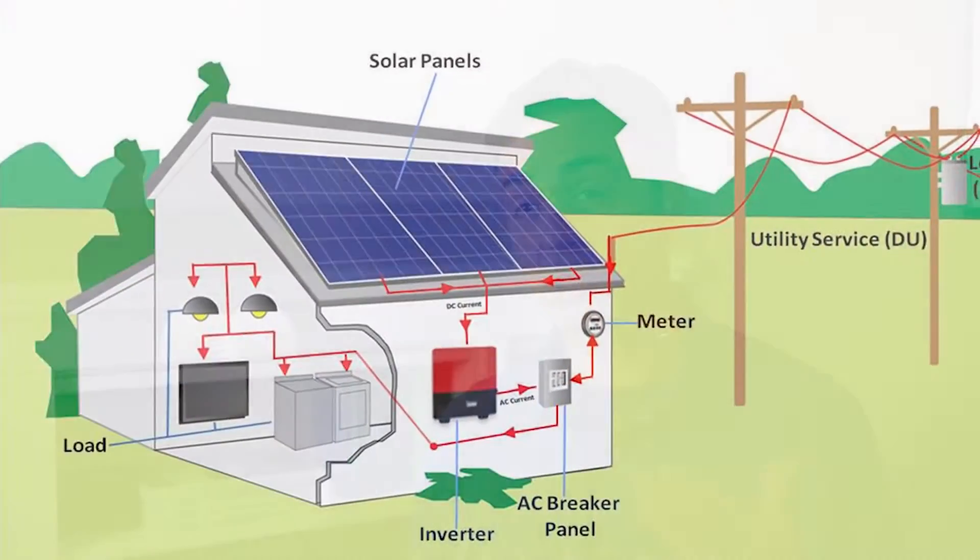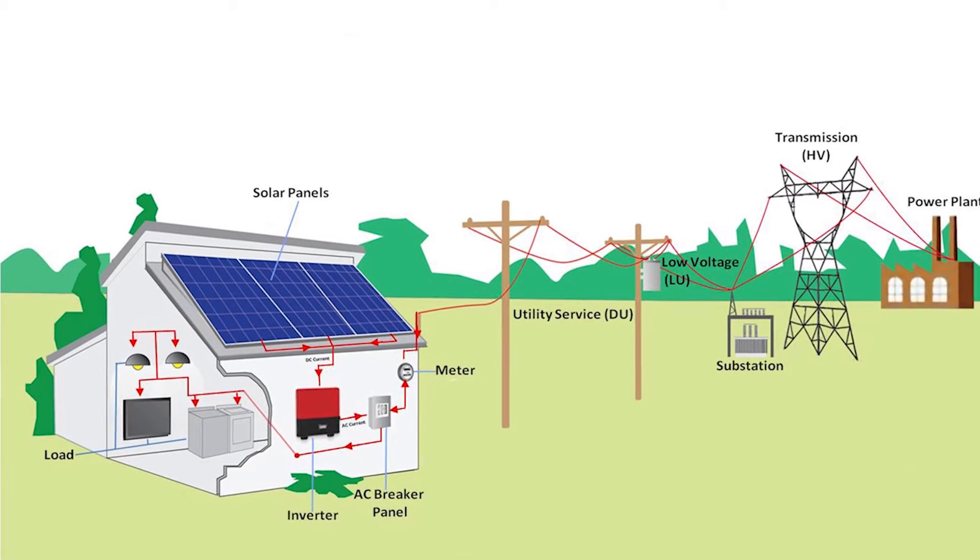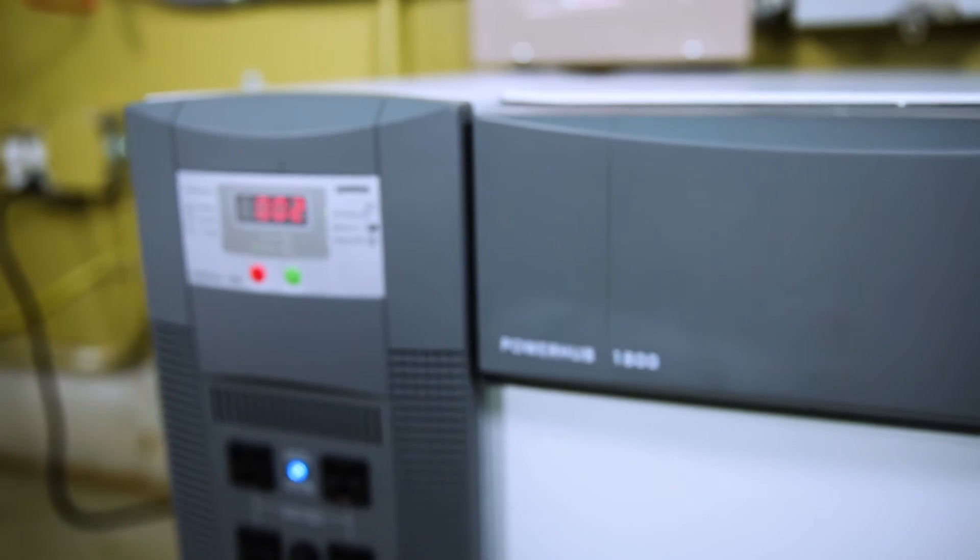Our system is grid tied, so we don't have a traditional off-grid battery bank. That means when the grid goes down we lose power just like everybody else. And having worked so hard to reduce our use of fossil fuels with the retrofit, I really didn't want a gasoline generator and all of the associated noise, smell, maintenance, and fuel storage — so the PowerHub 1800 was a perfect solution.